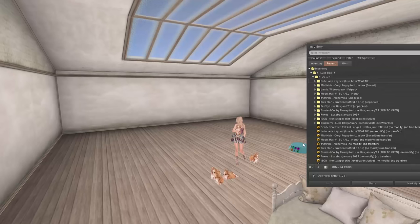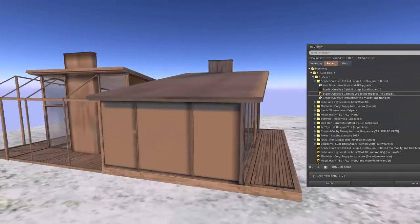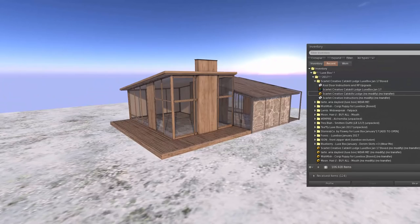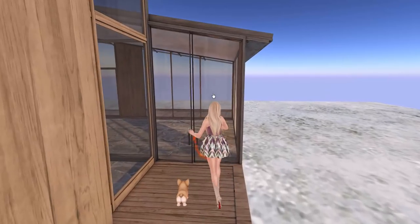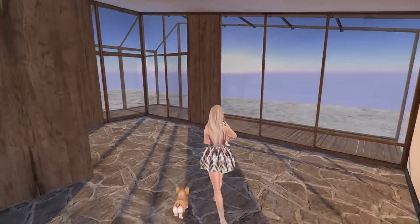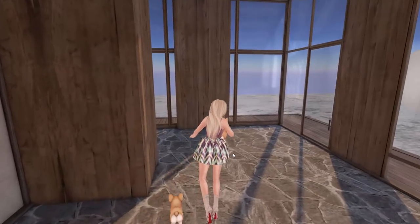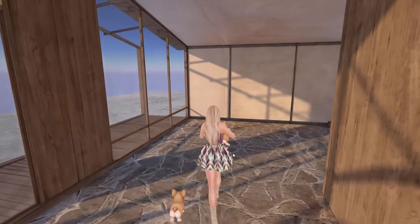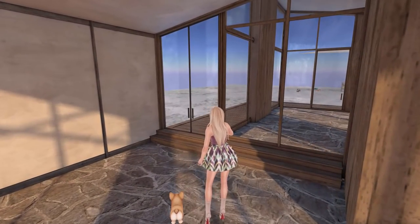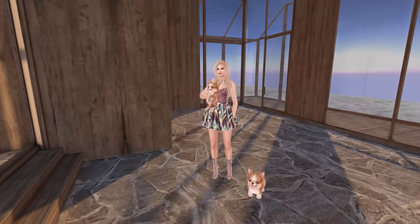Last but not least, we've got from Scarlet Creative the Catskill Lodge. We're going to have to go outside to place this. Check it out! Oh, that's awesome! Let me come out here so I can actually walk through. Come on puppies, we're going in! Oh, it's so pretty — I love it! This is such a perfect little lodge, just gorgeous. I love it so much! Now I have to decorate it. Scarlet Creative, just making more work for me — ha ha ha!